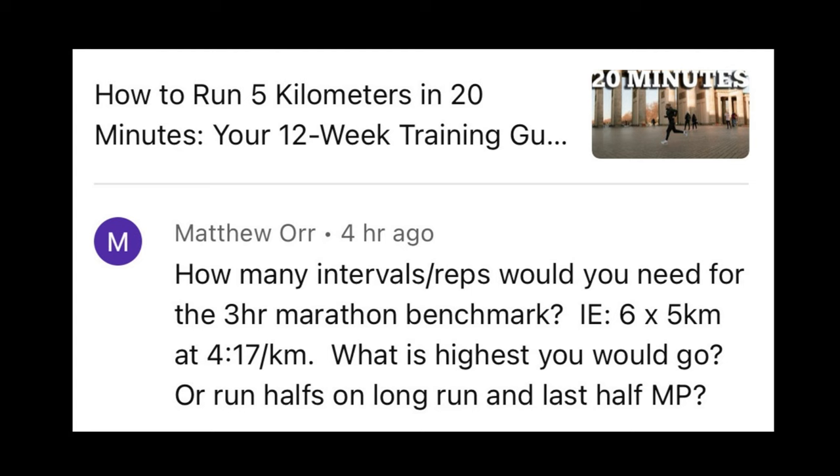Here's a great question from Matthew in the comments: how many intervals or reps would you need for the three-hour marathon benchmark? For example, six times five kilometers at 4:17 per kilometer — what is the highest you would go, or would you run halves, long runs, or the last half at marathon pace? That was off the back of my video on how to run five kilometers in 20 minutes, where I gave some interval sessions, which I'll link at the end of this video.